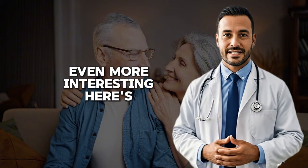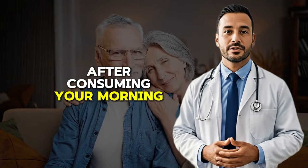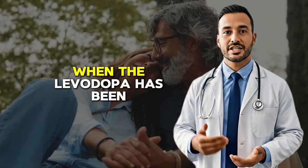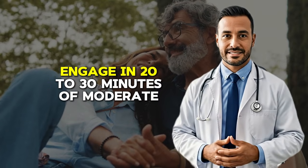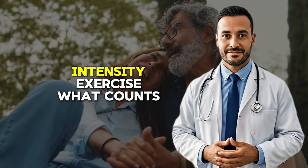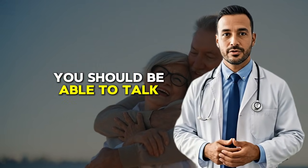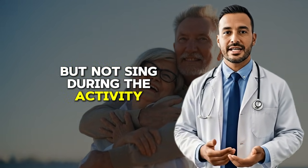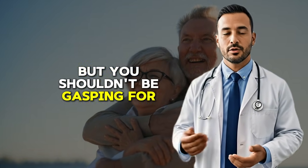Here's how to implement this strategy. Approximately one hour after consuming your morning serving of fava beans, when the levodopa has been absorbed and is actively working to reduce your tremors, engage in 20 to 30 minutes of moderate intensity exercise. What counts as moderate intensity? You should be able to talk but not sing during the activity, and your breathing should be noticeably deeper but you shouldn't be gasping for air.